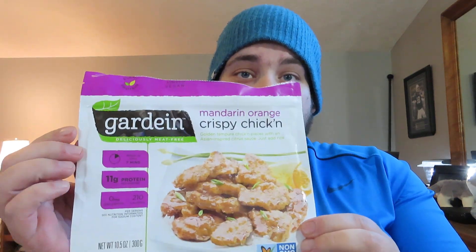What is up guys? Tony Tone back again with another review. Today I will be trying another Gardein product — the Mandarin Orange Crispy Chicken.